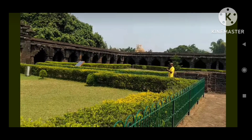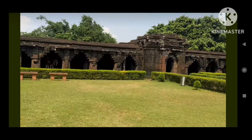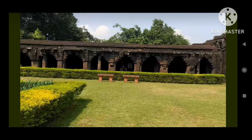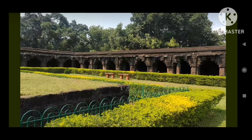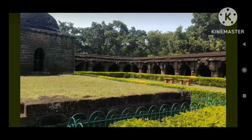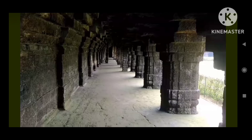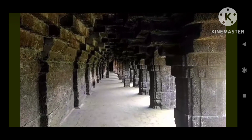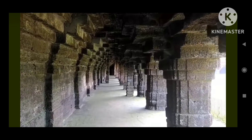But over the centuries, the fort witnessed the ebb and flow of history. It served as a strategic outpost, changing hands between various rulers, including the Mughals and the British. Hence, the captivating architecture you find is a blend of Odisha, Mughal, and British influences.